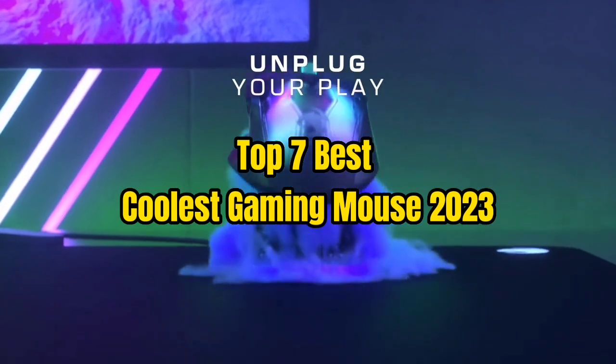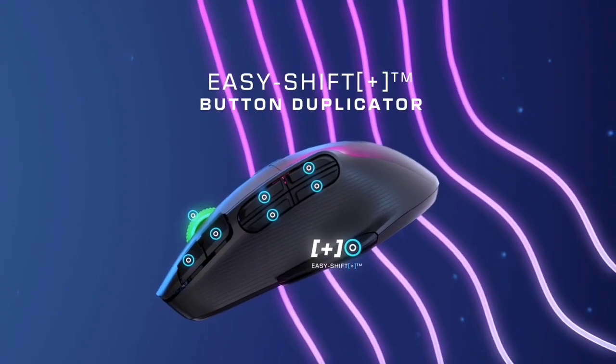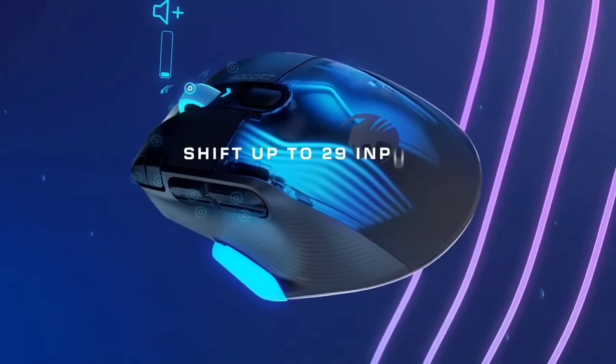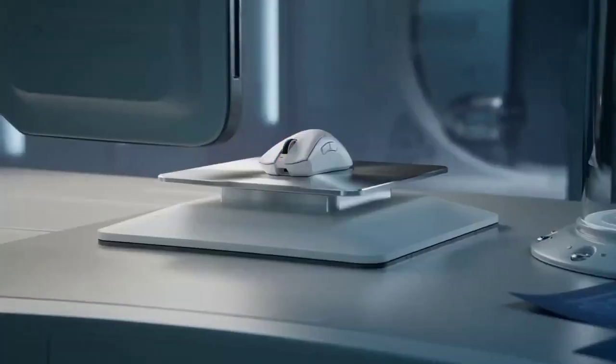Top 7 Best Coolest Gaming Mouse 2023. Through extensive research and testing, I have put together a list of options that will meet the needs of different types of buyers, whether it's price, performance, or particular use.